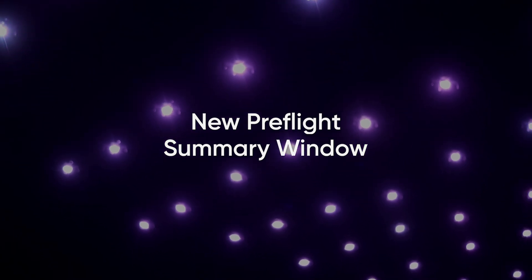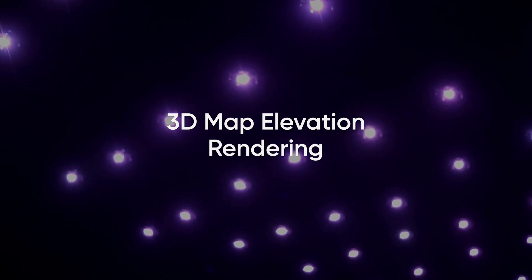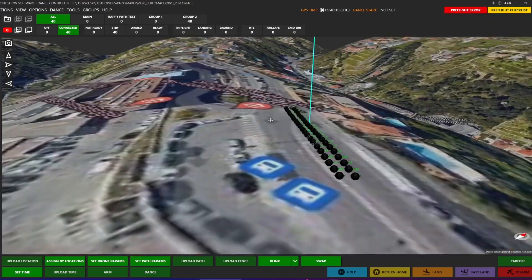The new Pre-Flight Summary window offers a comprehensive overview of your drone fleet status at a glance. Elevate your planning with 3D map elevation rendering, providing accurate terrain visualization for unparalleled site selection and show execution.